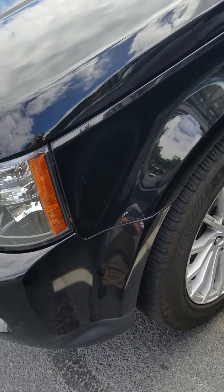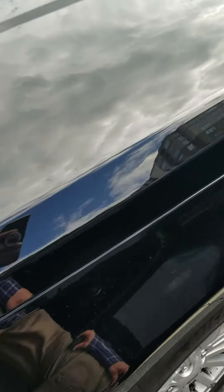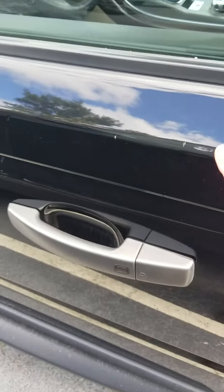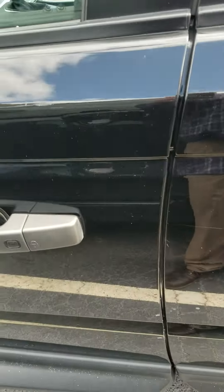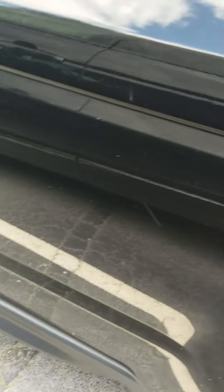It looks like a really good car for its age. I mean, it's going to have some little blemishes, but overall, not bad.